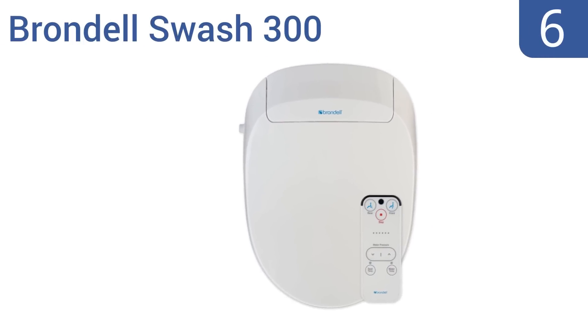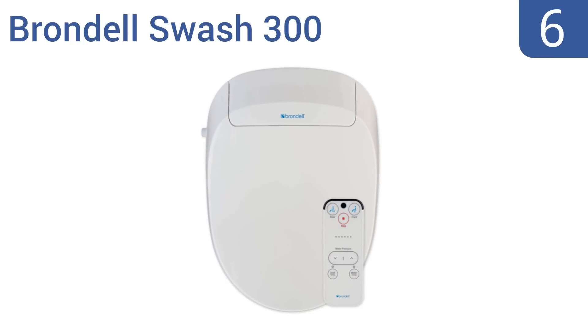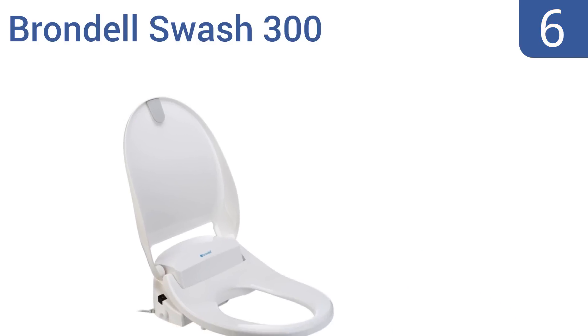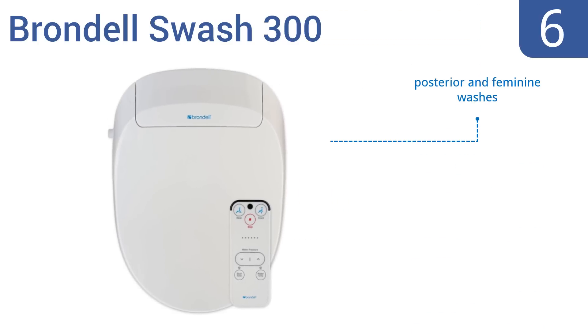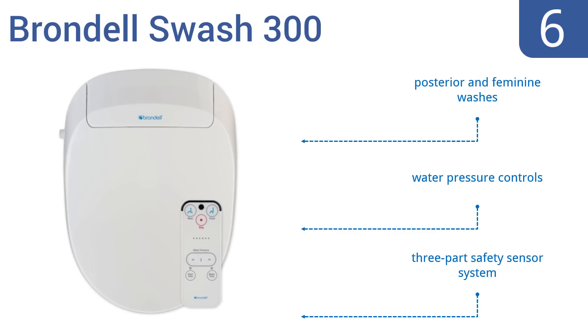Moving up our list to number six, the Brondell Swash 300 features an automatic power saving mode your electric bill will appreciate, and retractable self-cleaning nozzles your posterior will love. The ergonomic gently closing seat has an antibacterial function and can support weight atop itself. It boasts both posterior and feminine washes, water pressure controls, and a three-part safety sensor system.